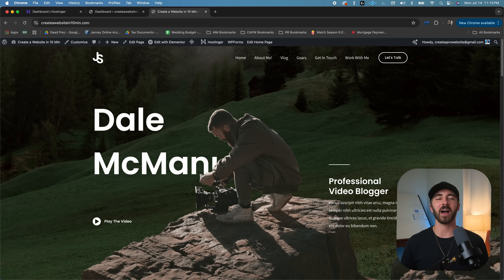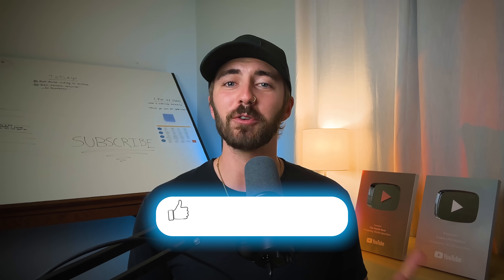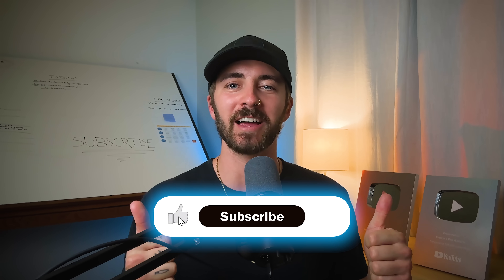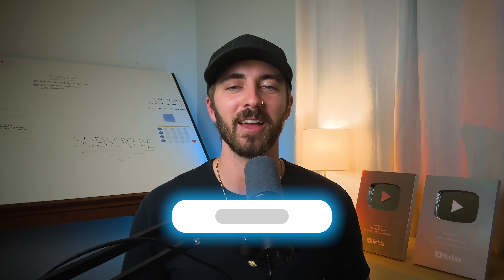So that was how to make a website with WordPress in just 10 minutes — it's really that simple. If you have any questions, please feel free to drop a comment and I'll try to respond as soon as I can. If you found this video helpful, please hit that like button, or consider subscribing if you want to see more tutorials like this. Thank you so much for watching. My name is Dale McManus, and I will see you on the next one.